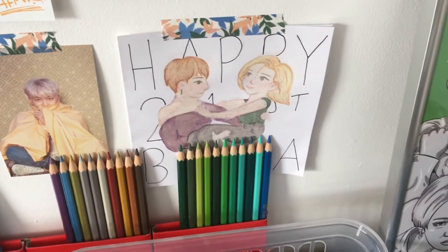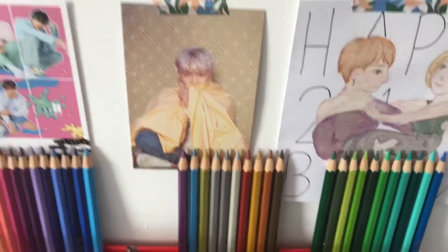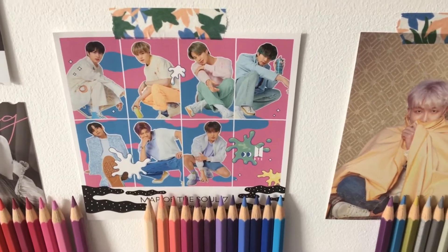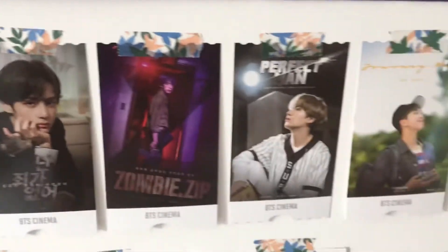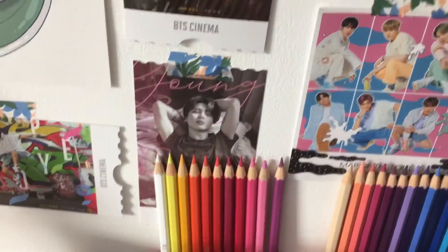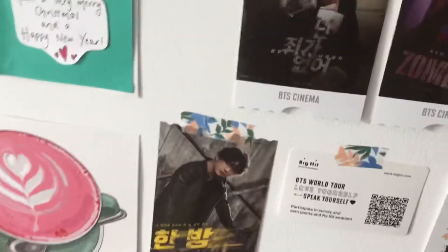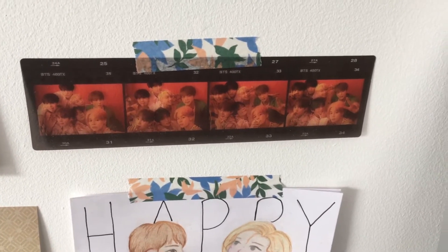Moving on to what I've decorated my wall with — I've got this card that my friend made me for my 21st birthday, then a postcard of Nanjin which is from the Persona album, a postcard from Map of the Soul 7 The Journey, and all the membership kit photocards up here: J-Hope's, Jimin's, Jungkook's, Taehyung's, Jin's, Suga's, and Namjoon's. Then I've got this QR code from when I went to BTS at Wembley, and another postcard from Map of the Soul 7, plus my film strip from Map of the Soul Persona.